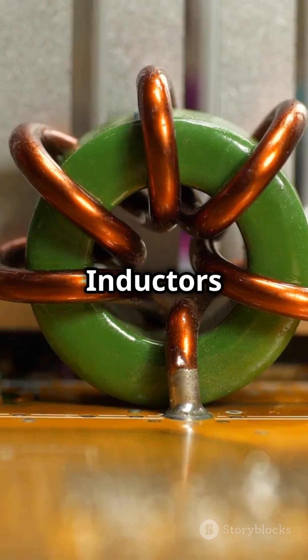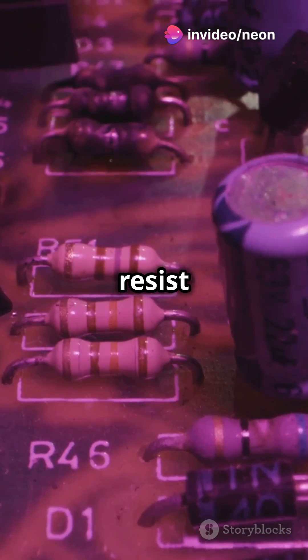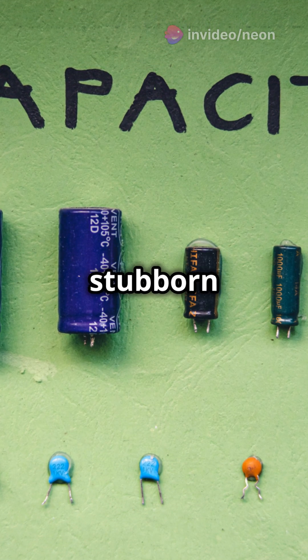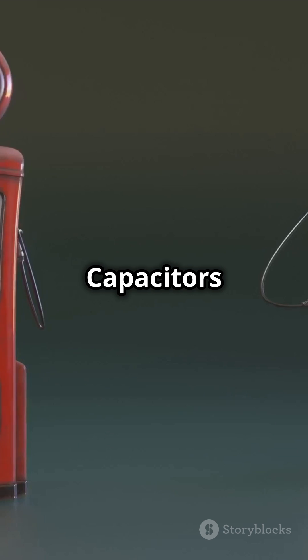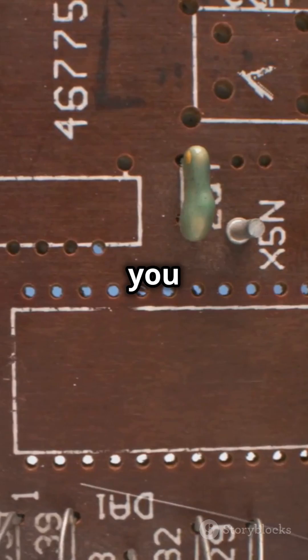Here's the kicker: inductors resist changes in current, while capacitors resist changes in voltage. So inductors are like the stubborn friend who doesn't like change, and capacitors are like the friend who loves to keep things balanced.